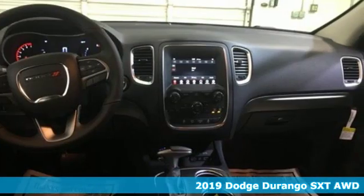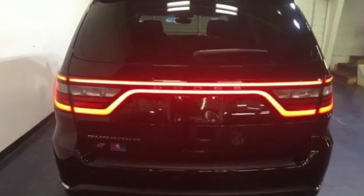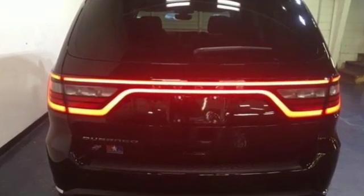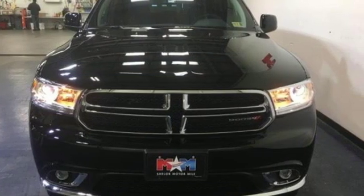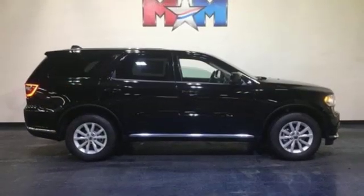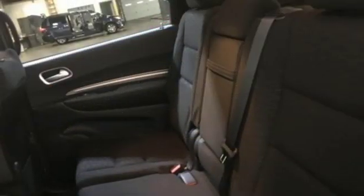Features include streaming audio, power heated mirrors, dual zone climate control, configurable instrument gauges, doors and push-button start proximity key, leather steering wheel, automatic transmission, aluminum wheels, gas pressurized shocks, and V6 engine.